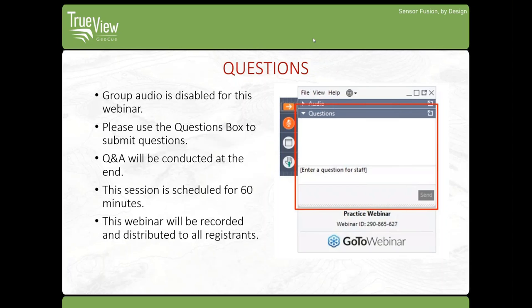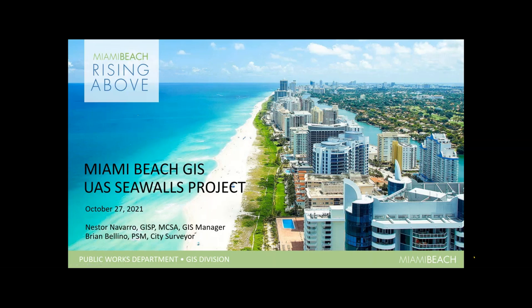Good day, everybody. Thanks very much for joining us, and especially our presenters from the City of Miami Beach. When we first came out with the TrueView 410, it was a brand new technology that integrated LiDAR with cameras. We were pretty excited about it. And along came Nestor from the City of Miami Beach with this very ambitious project.